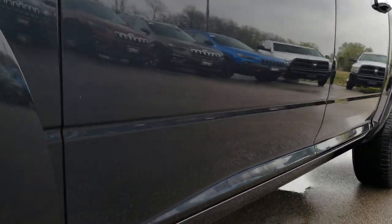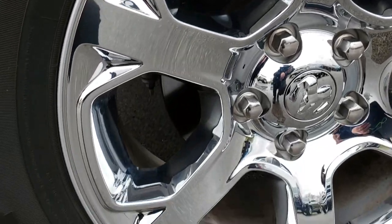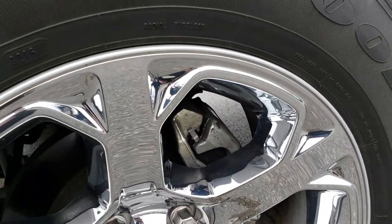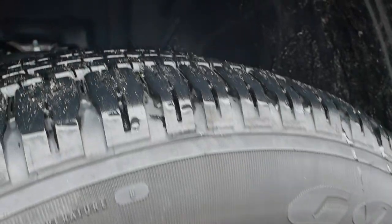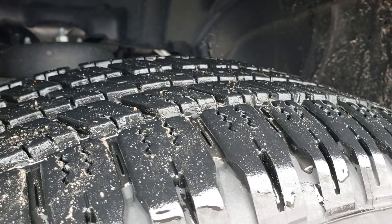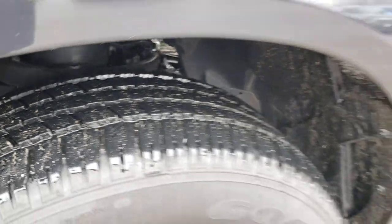We shoot all of our videos in 1080p, so if you have HD capabilities on your computer, tablet, or smartphone, turn them on right now because it's like you're right here looking at the truck with me. It has 20-inch factory alloy rims with chrome covers and Goodyear Wrangler SRA 275-60R20 tires with about 80–90% of the tread left.